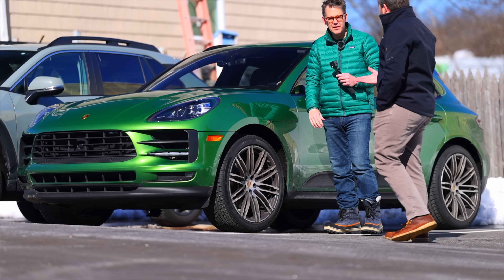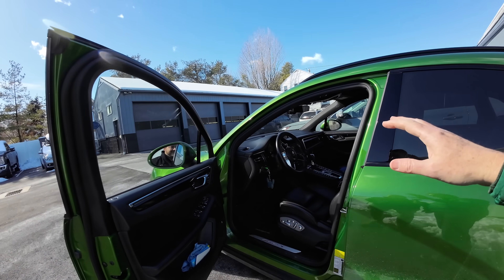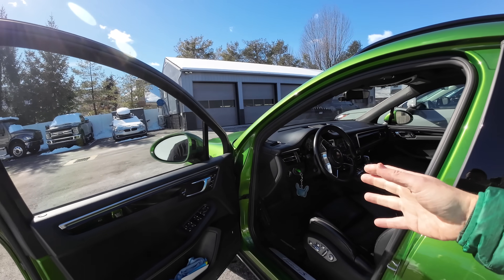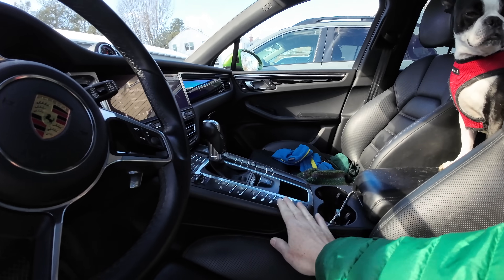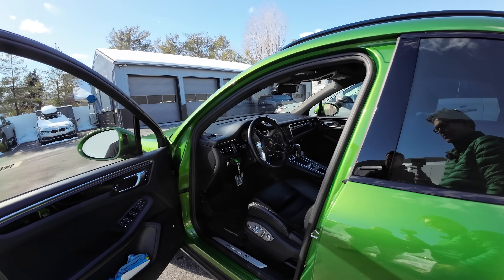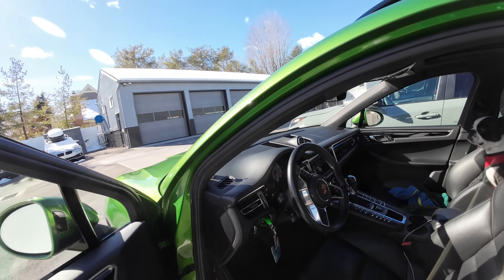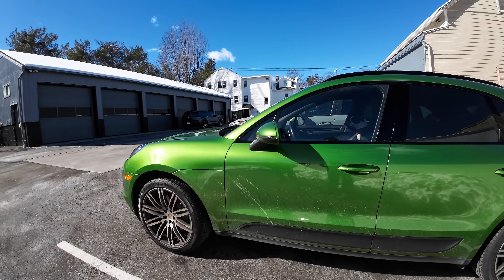They stopped offering this color — it was only available for a year or two. This is an odd model car generally. It was the new refresh with the biggest screen in the middle and the switch to the Audi V6, but it was very short-lived — both the color and still having the physical buttons in the middle. They upgraded that the following year or two years later. I kind of like having the buttons. I really like the smoothness of this engine too, and I'm going to put a tune on it as well.